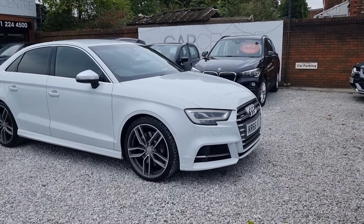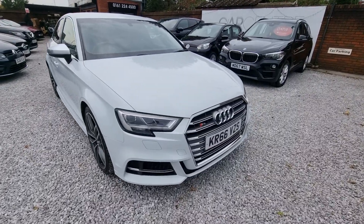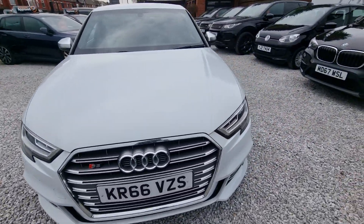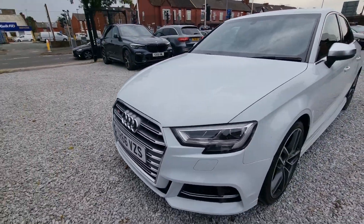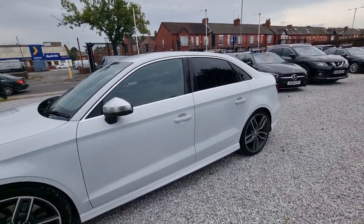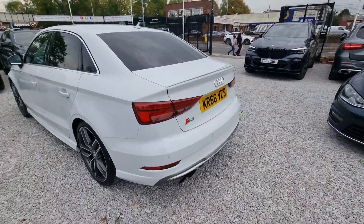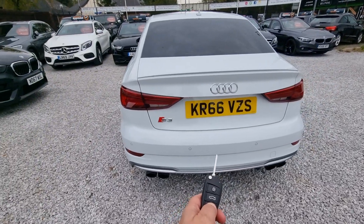Hi there, it's the Car Centre over in Falloff Yard, Manchester. We have got this beautiful Audi S3 in saloon, 2016 plate. We'll do a quick little walk around the vehicle — really, really nice and clean on the bodywork. Alloys are in good condition, tinted rear windows, and it has got two keys with it.